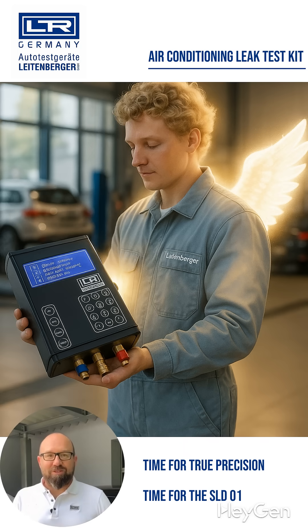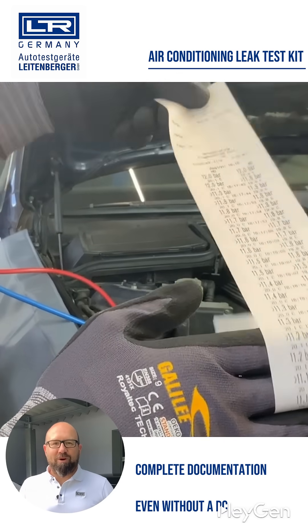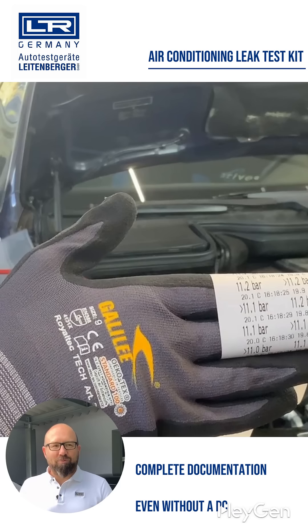Time for true precision — time for the SLD-01 from Autotestgeräte Leitenberger. Precise pressure testing with nitrogen, freely adjustable from 10 minutes to 24 hours and accurate to 0.01 bar. With the tamper-proof real-time clock and the integrated printer for creating a test report, you can document everything neatly right on site.